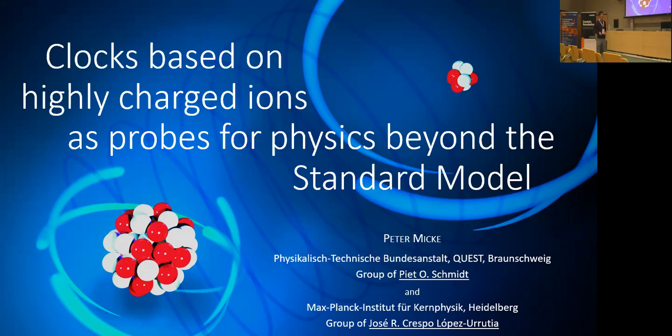And in this talk, I hope that I can convince you that the use of highly charged ions in an optical atomic clock are a very good choice for this, with a view on applications like searching for physics beyond the standard model and testing fundamental physics. This experiment was set up in close collaboration between the group of Pete Schmidt of the Quest Institute of the Physikalisch-Technische Bundesanstalt and the group of Rossi-Crespo of the Max Planck Institute for Nuclear Physics.